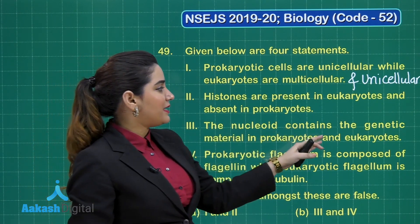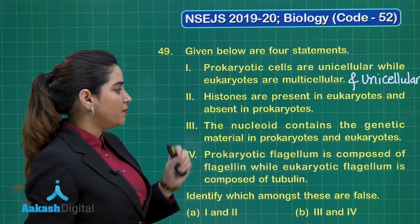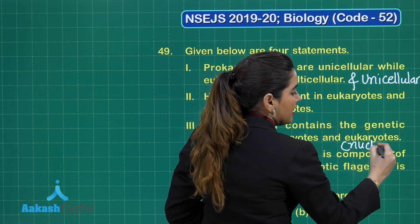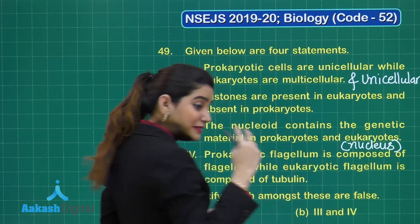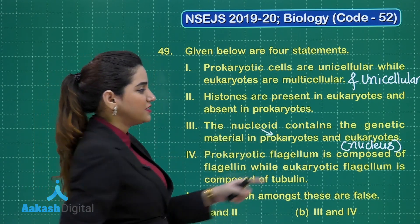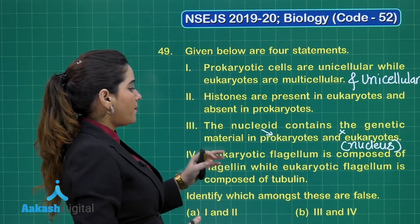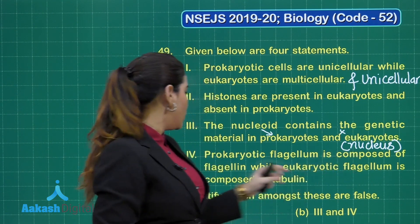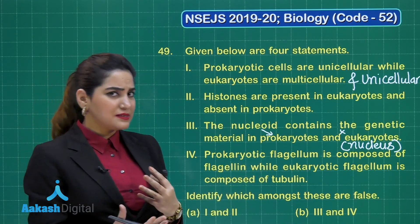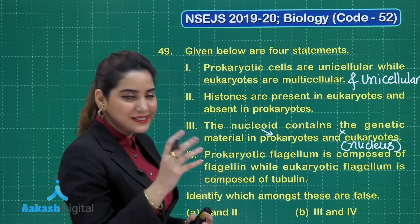Statement 3: the nucleoid contains the genetic material in both prokaryotes and eukaryotes. This statement is incorrect because in eukaryotes we have a nucleus — a well-defined double-membrane cell organelle — so nucleoid is only seen in prokaryotes, not in eukaryotes. Statement 4: prokaryotic flagellum is composed of flagellin protein while eukaryotic flagellum is composed of tubulin protein. This is a right statement.